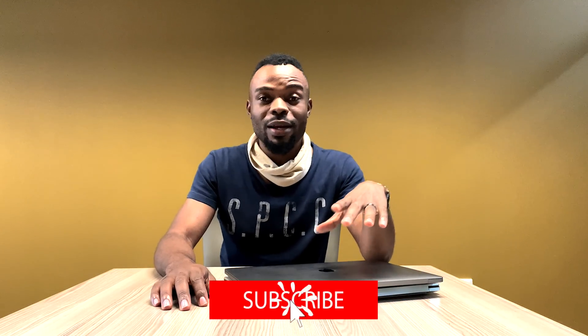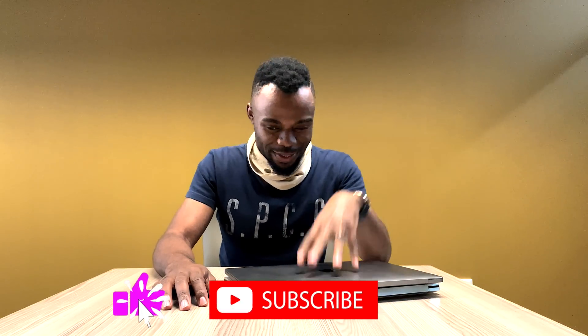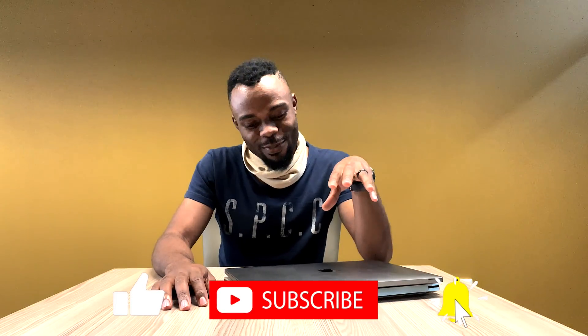Yo, what's up guys, welcome back, thank you so much for tuning in. In today's video we're just going to be doing a quick comparison. I thought it would be ideal for me to do that comparison on these tool machines — these are the most powerful machines I've ever used in my life, and here is their comparison.